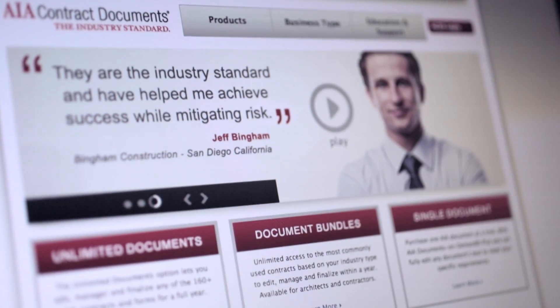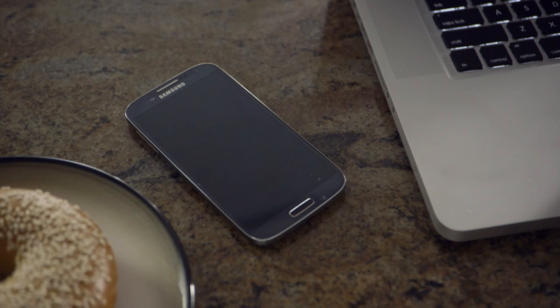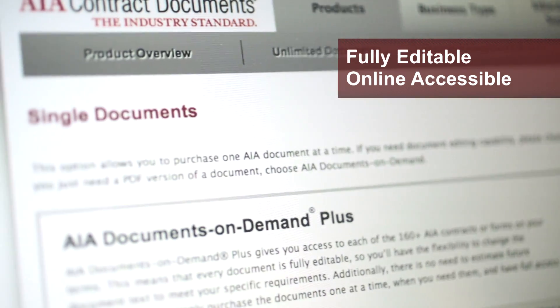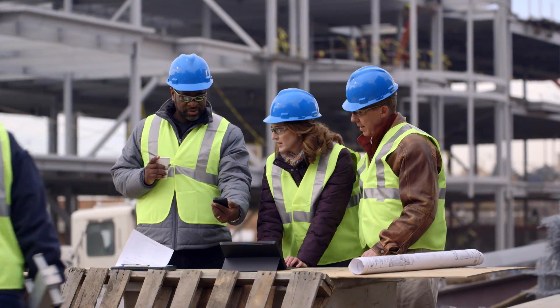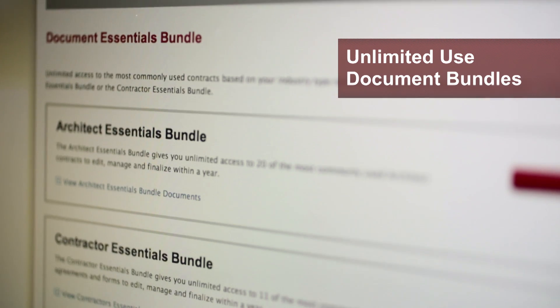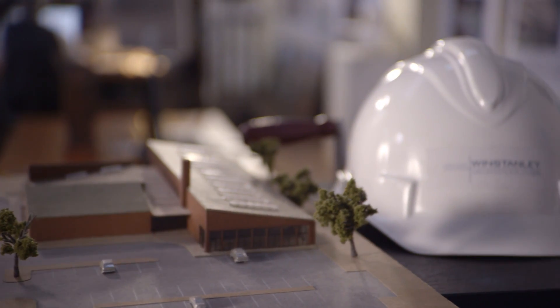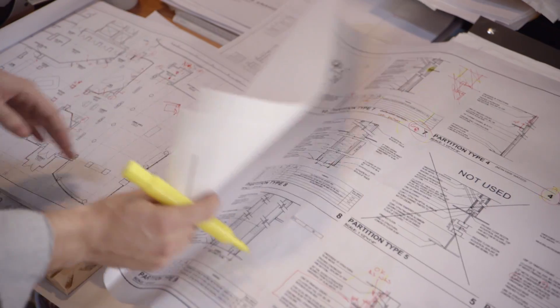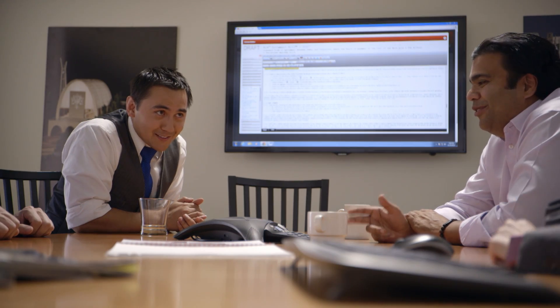ACD5 offers more flexible purchasing options than ever before. So, regardless of the size of your organization, you can collaborate with anyone. For the first time, you can purchase fully editable, online accessible, single documents one by one. Or, purchase unlimited document bundles tailored to your profession — options that are perfect for smaller firms. And for mid-size to large firms with more diverse project needs, an unlimited license grants access to the full AIA Contract Documents library.